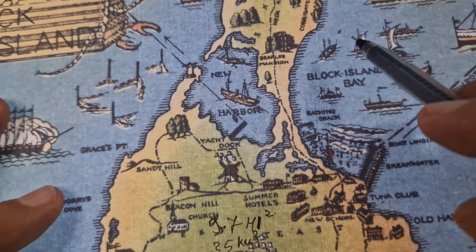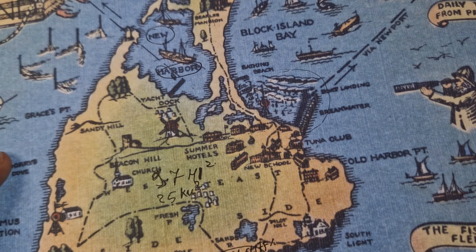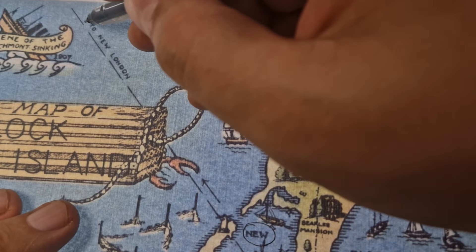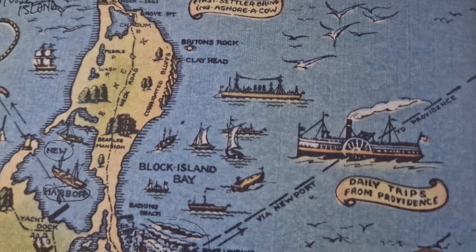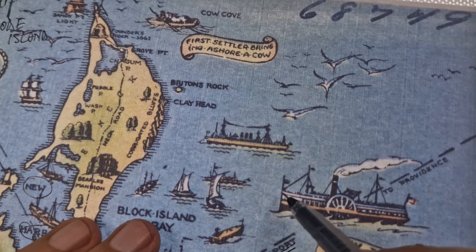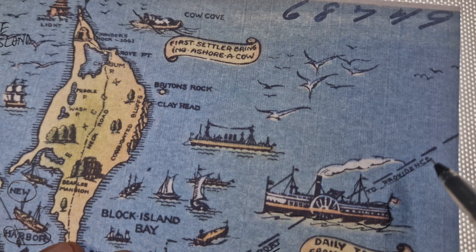Let's have a look — we have two ports. We have the new harbour and here is the old harbour. There are two main routes: one coming from New London, and the other ship line is via Newport in Rhode Island. And here it's nicely shown — a steamship going to Providence.